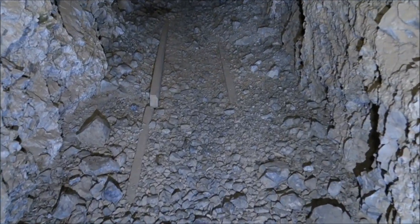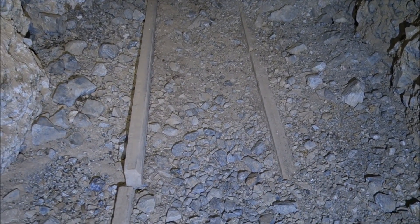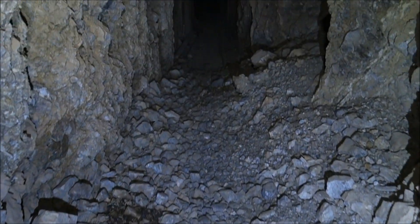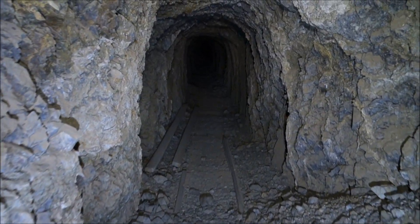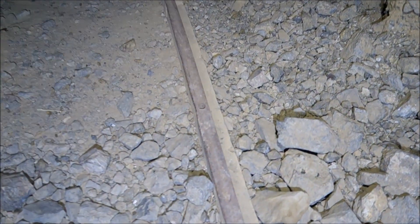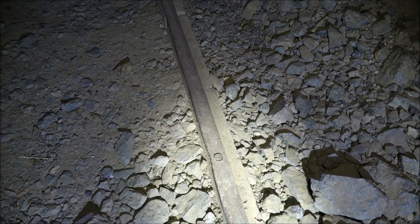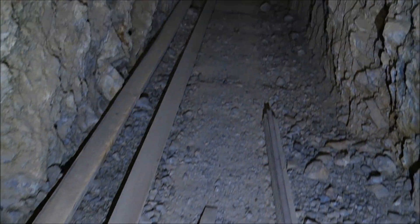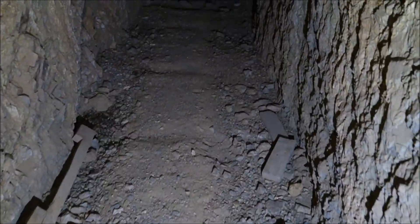I can see right in front here the wooden rails that they would put the metal strips on top of, rather than using the full metal rails which are more expensive. You can see they continue here, and actually you can see the metal strip still on top of this piece of wood. See how it's nailed down? That's how that was used.